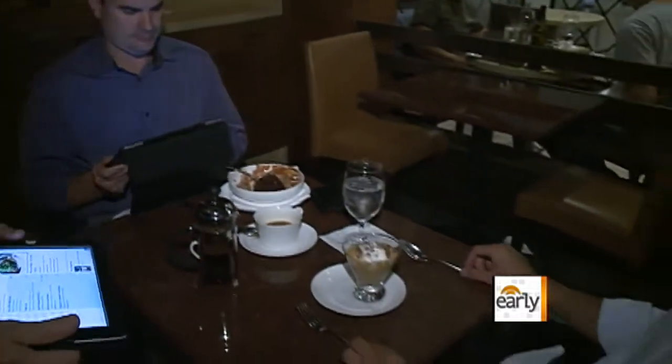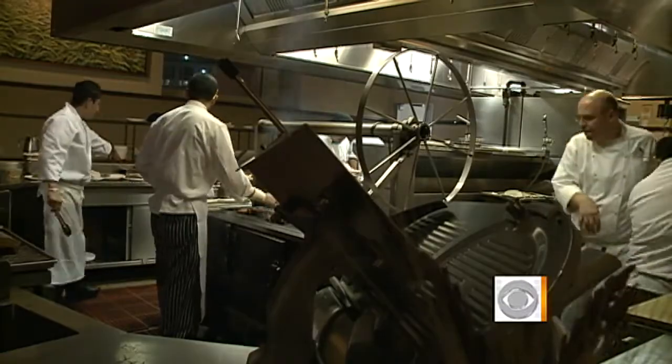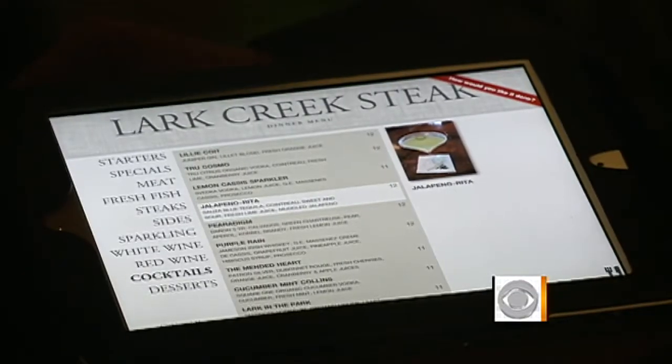Although initially Lark Creek Steakhouse saw a jump in sales, they're not completely sold on the device, which is projected to cost about $2 per day, per menu. It's going to take a lot of extra steaks to be sold to pay for technology that advances this.